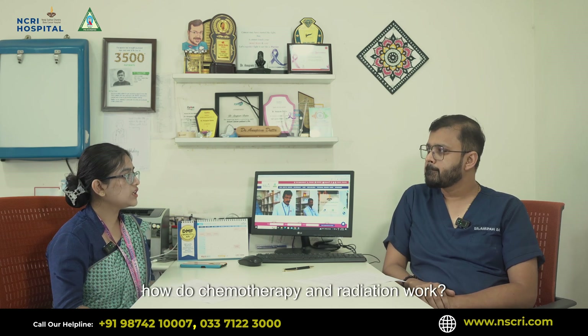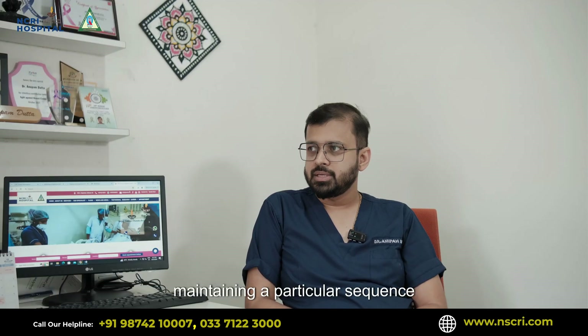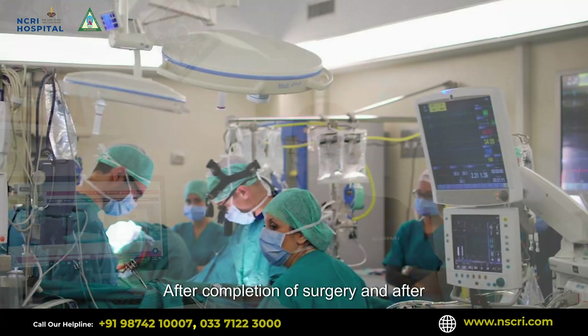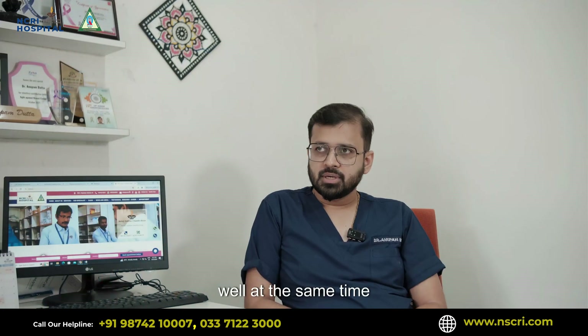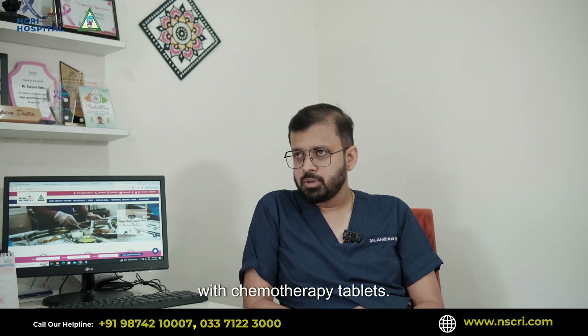So they work synergistically. Chemotherapy and radiation therapy are given maintaining a particular sequence. Like in breast cancer, radiation therapy is given after completion of surgery and after completion of all the chemotherapy cycles. While in cancers like rectal cancers, radiation therapy is given concurrently with chemotherapy tablets.